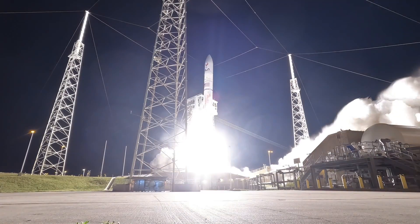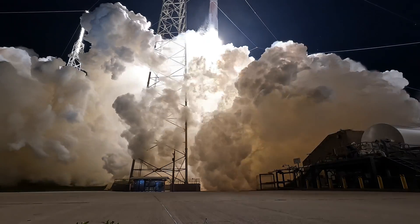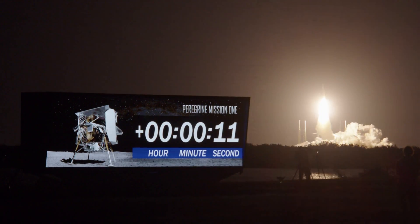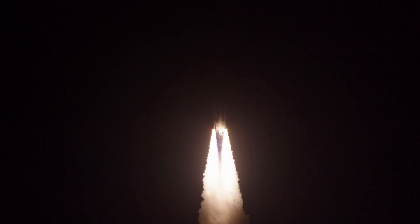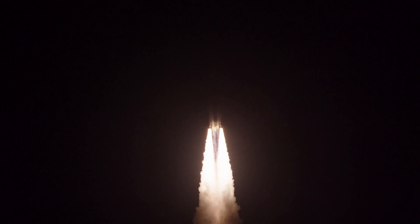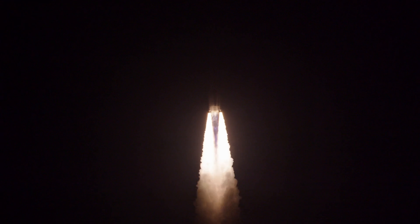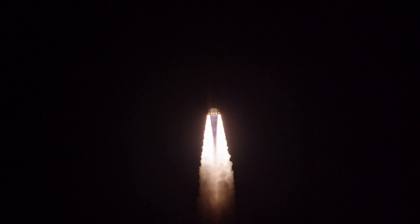And liftoff for the very first time of United Launch Alliance's Vulcan rocket, powered by two solid rocket boosters and a pair of BE-4 engines on that Vulcan first stage. Now 30 seconds into flight — let's listen to the rumble of the BE-4 engines igniting for the very first time, supporting the launch of a Vulcan rocket.